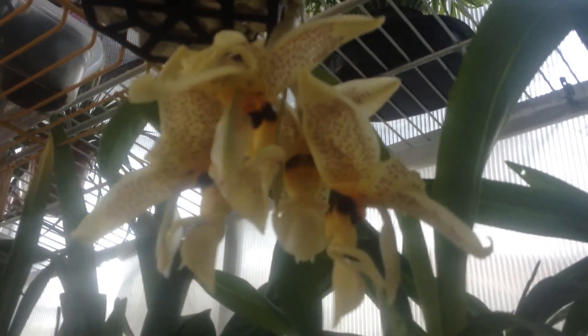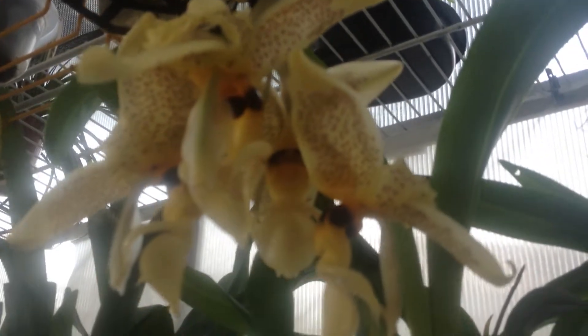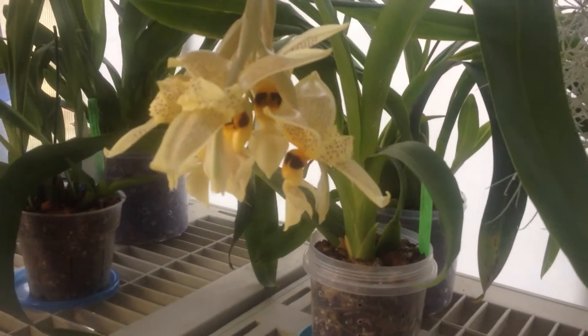It's moving around because I got the fan still on. Okay, well that's my Stanhopea.